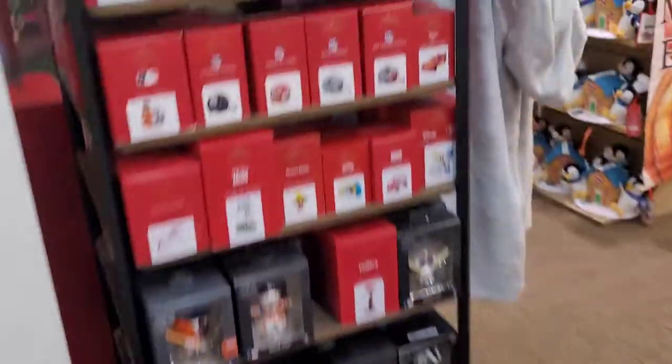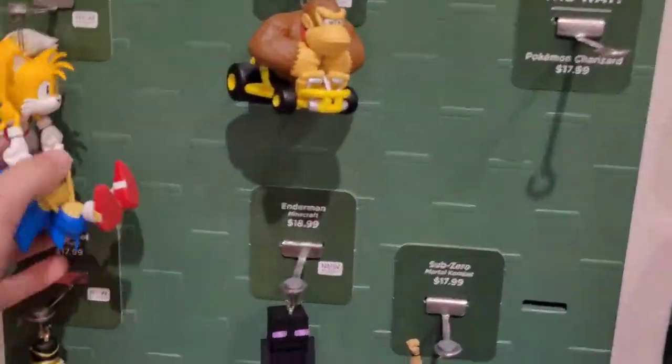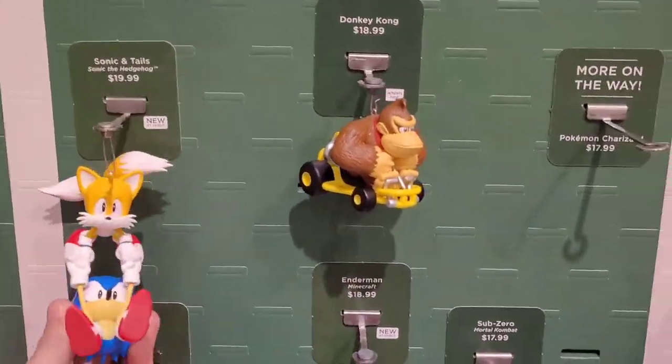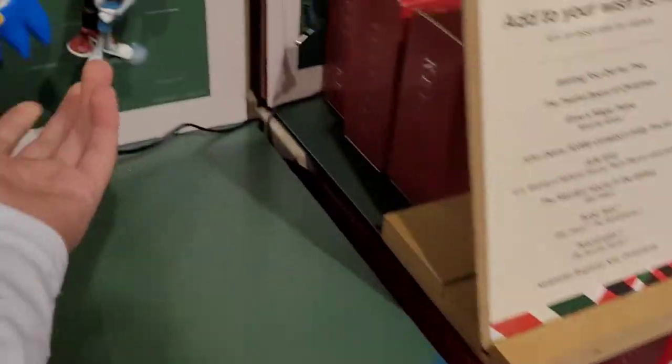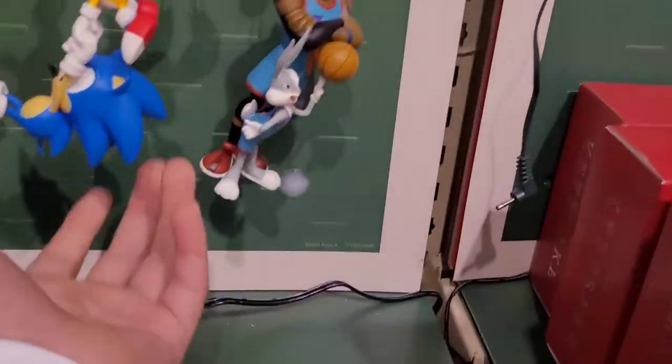So we're checking for the Sonic the Hedgehog Hallmark ornaments. Oh, they have the Sonic and Tails! Oh my god, look at them. Oh, I already have that one — my sister found that. And look, they got LeBron James. Oh, they have one of the Boston Terrier — that buddy one looks sick. Okay, we gotta check — do they have any of the Sonic and Tails in stock?